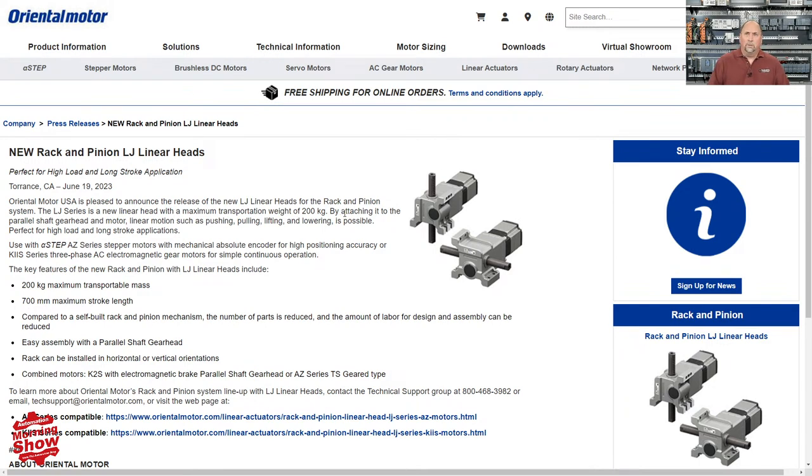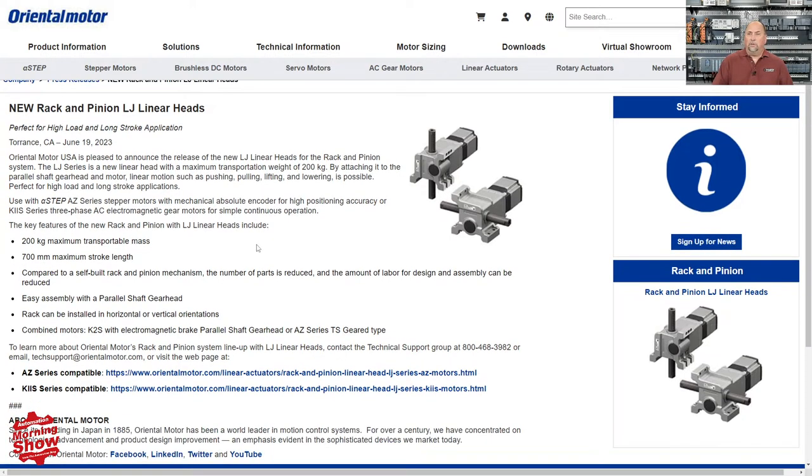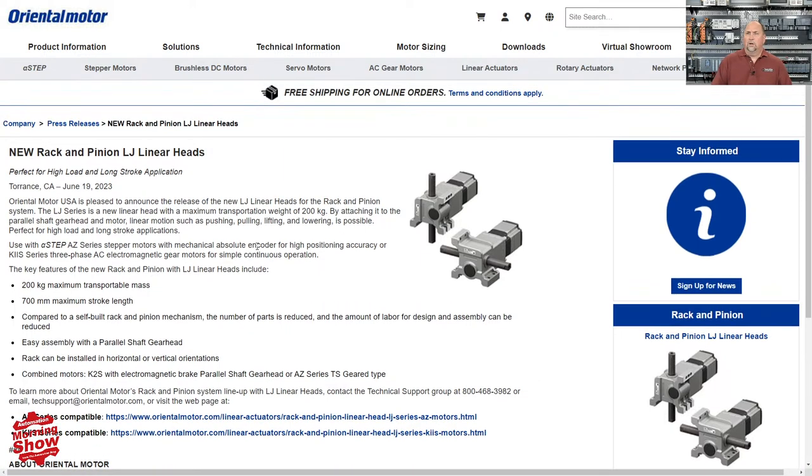From there, we go over to Oriental Motor. These guys have just announced new rack and pinion LJ linear heads, allowing you to turn that rotary motion into linear motion. I thought it was a pretty interesting product, so if you're in the market for some linear heads, check those out.